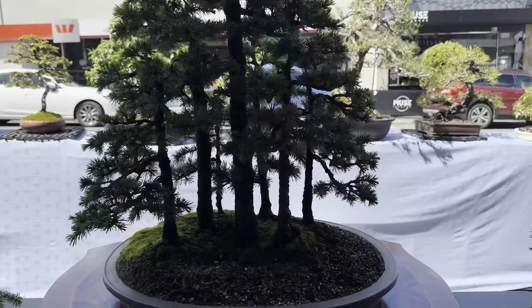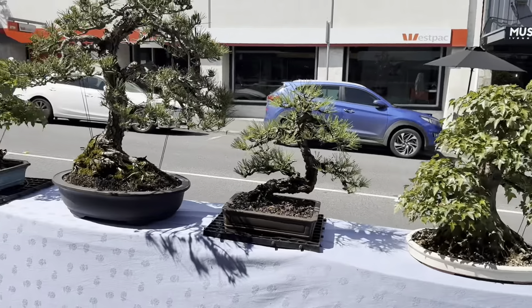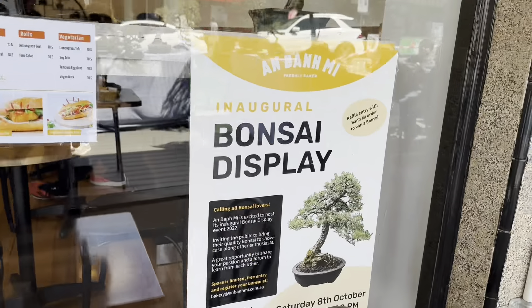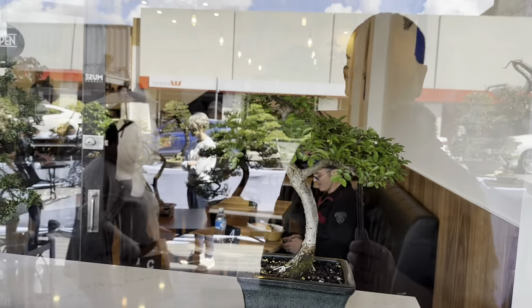There's a little display outside here with the bigger trees which have come up really nicely. But there's actually an even better display inside with the minis - I'll show you the minis in a minute. Here's their little advertisement they put up, and here's a couple of the trees in the window.